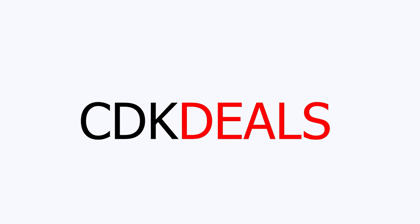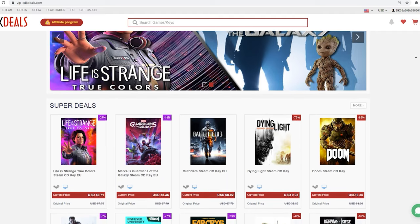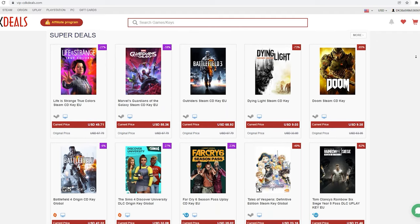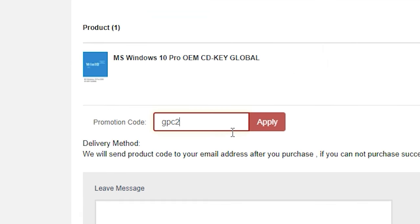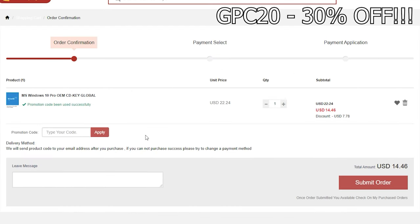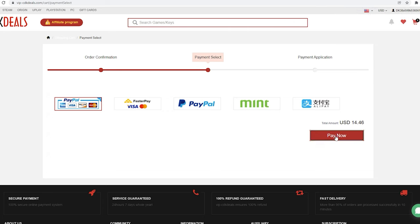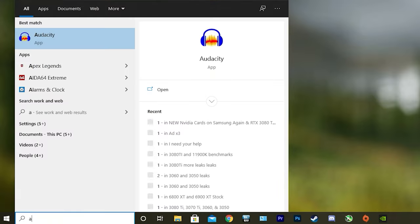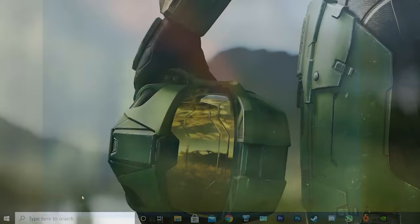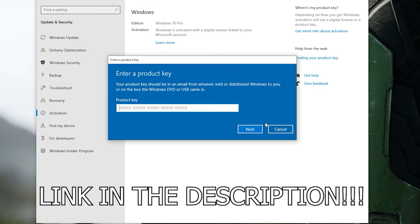Before that, this video is brought to you by VIPCDKDeals.com. CDKDeals is a website dedicated to getting you the best prices on games and software, and right now you can get a Windows 10 Pro OEM key for an insanely low price. Just find the best price and apply my special discount code GPC20 for an additional 30% off. You can also check out securely with PayPal, and once the payment is cleared, you should get access to the code both in your account as well as in your email. To activate the new copy of Windows 10, just search Activate under Windows and type in your key. Be sure to click the link in the description below.